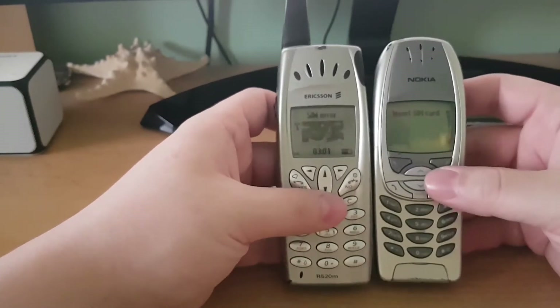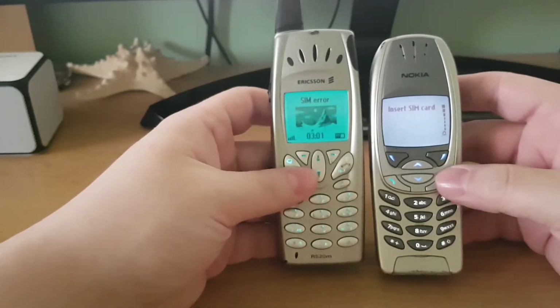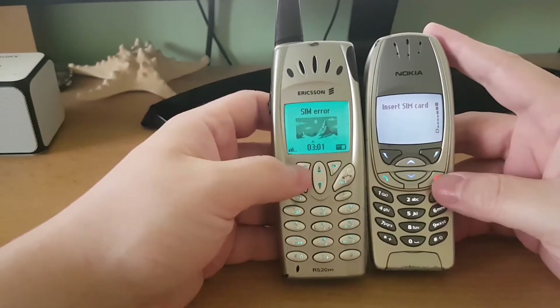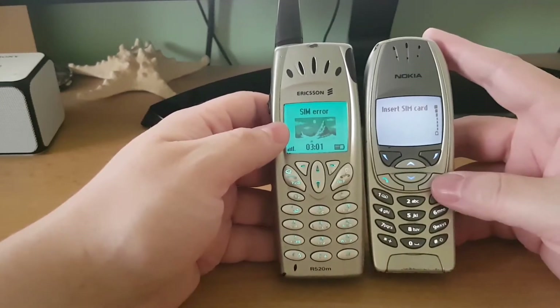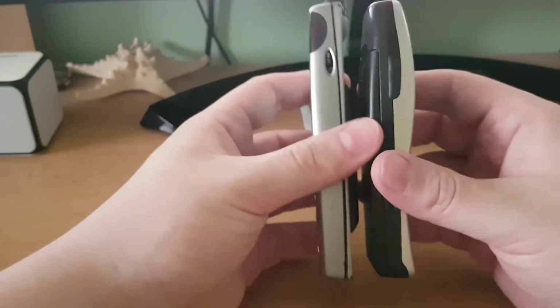I really looked for this model for a long time before finally finding it and adding it to my collection. I always liked that it had the same gray color as the Nokia 6310i — it was very nice. I always thought at the time that this was Ericsson's reply to the Nokia 6310i, because the phone was evenly matched with the 6310i.